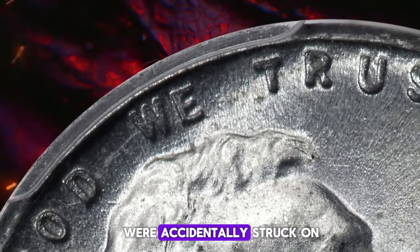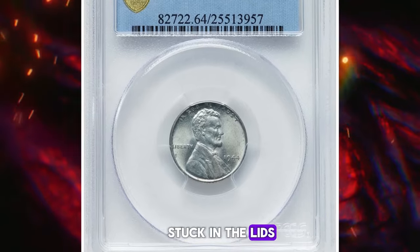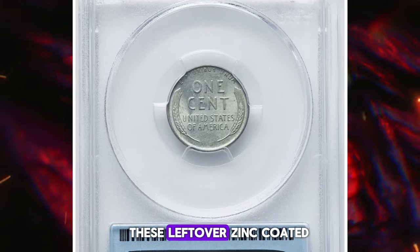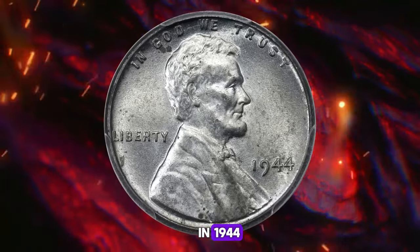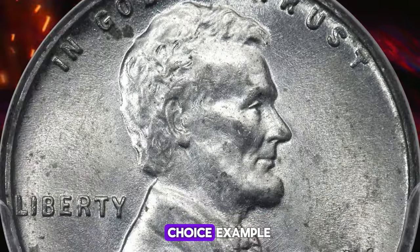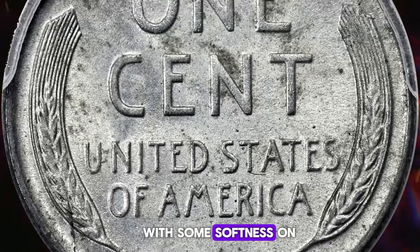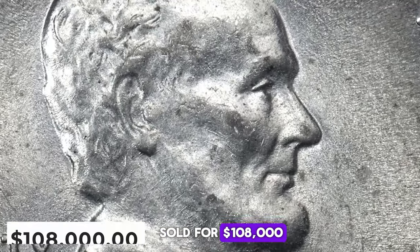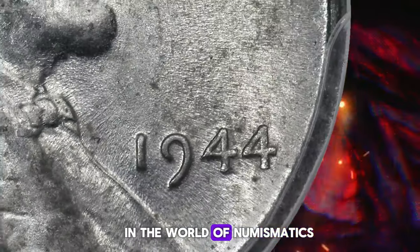A few specimens were accidentally struck on leftover steel planchets from the previous year, believed to have been stuck in the lids of the tote bins used to feed blank planchets into the coin presses. These leftover zinc-coated steel planchets were apparently dislodged when the bins were refilled with bronze planchets in 1944 and struck as part of the regular production run. The present coin is a spectacular example that exhibits a better-than-average strike for the issue, which is always seen with some softness on the high points of the devices. This exceptional coin sold for $108,000 on May 9, 2024 at Heritage Auctions, highlighting its rarity and value in the world of numismatics.